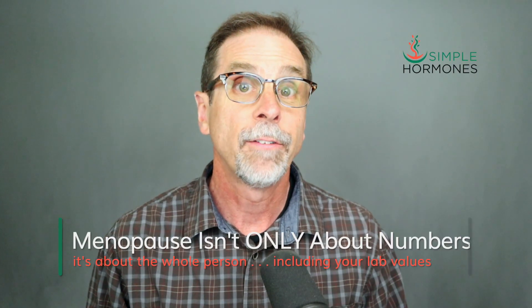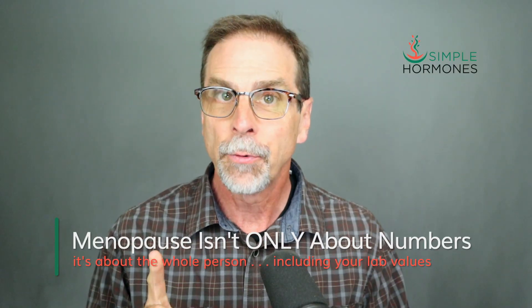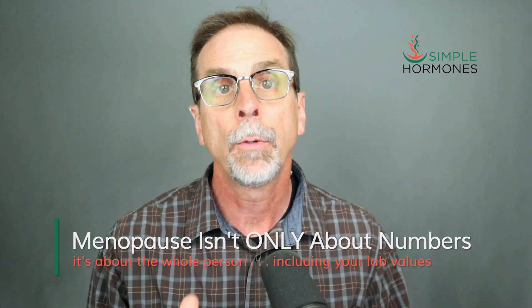These just-right levels can help reduce the common symptoms of menopause like hot flashes, night sweats, fatigue, low libido, and insomnia, while also protecting your long-term bone and brain health. Remember, getting your hormone levels optimized isn't about hitting a single magic number — it's also about the whole person: your symptoms, the way you're feeling. That's why it's so important to work with a trained hormone optimization specialist who can fine-tune your treatment plan, look at your lab results, monitor your symptoms, and adjust things as needed to keep you feeling your best.